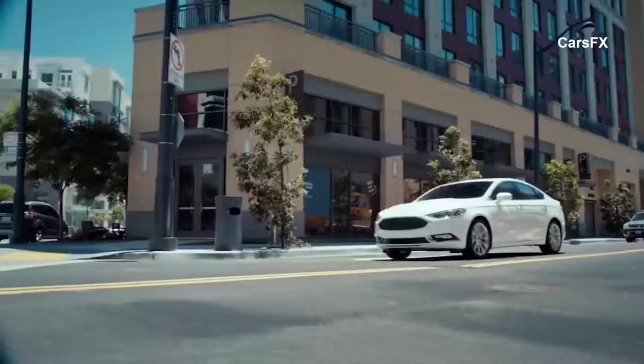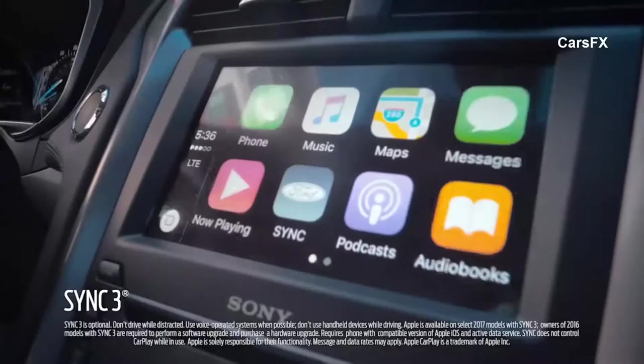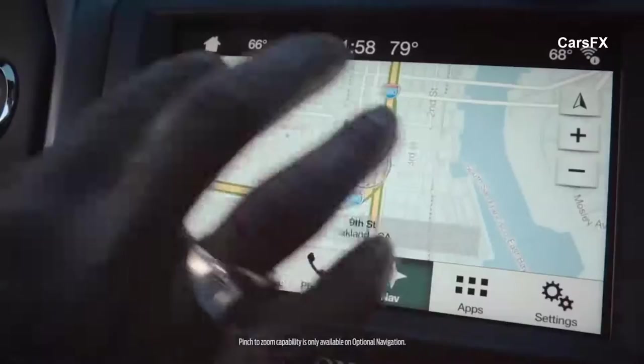SYNC 3 is, for all intents and purposes, your mobile command center. You have access to your favorite apps. It's also highly responsive — very much like your smartphone.